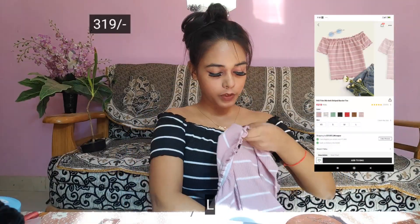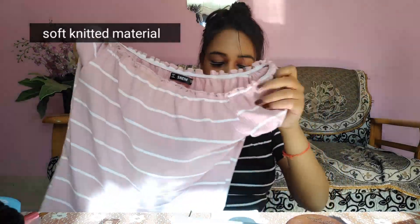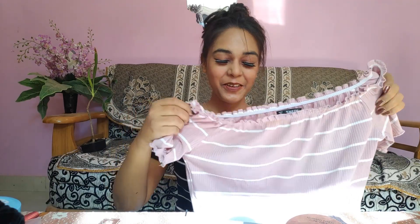Next thing I got is this baby pink top — it's the same style as the one I'm wearing right now but in size large. As I mentioned, you have to keep the sizes in mind before ordering from Shein. It also has ruffle detailing on the sleeves, the neck, and the tummy area. My sister is saying from behind that it's her top, so it's her top!